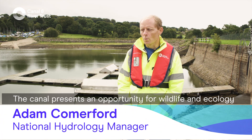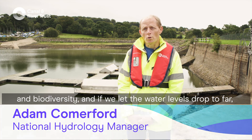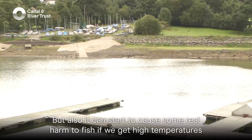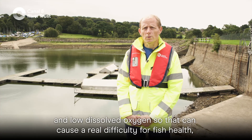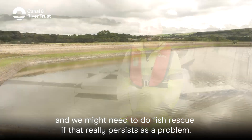The canal presents an opportunity for wildlife, ecology, and biodiversity. If we let the water levels drop too far, that can cause problems for boats getting stuck on the bottom, but also it can start to cause some real harm to fish if we get high temperatures and low dissolved oxygen. That can cause a real difficulty for fish health, and we might need to do fish rescues if that really persists as a problem.